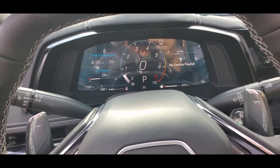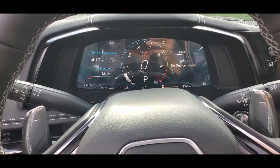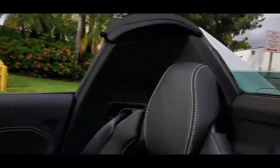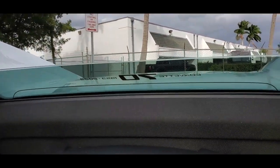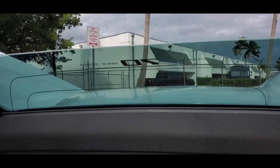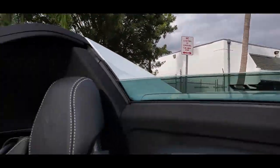So we lowered the top in the video earlier. Now we're going to show you how to raise the top. We're inside the car, but let me show you another feature — see this little window in the back here? That little window goes up and down, and it's controlled by this little controller. We can lower it and raise it — there you go, that's super nice.